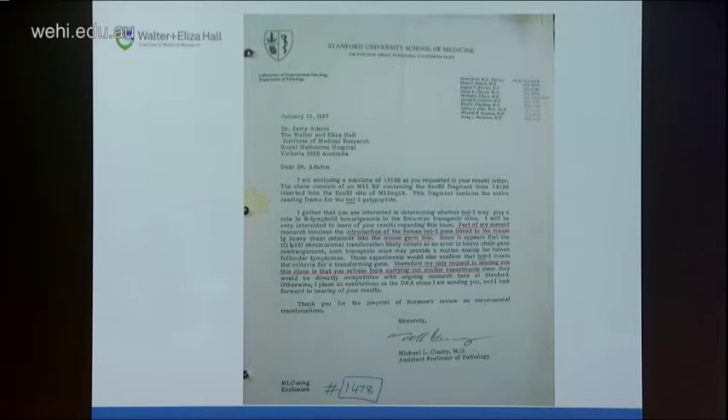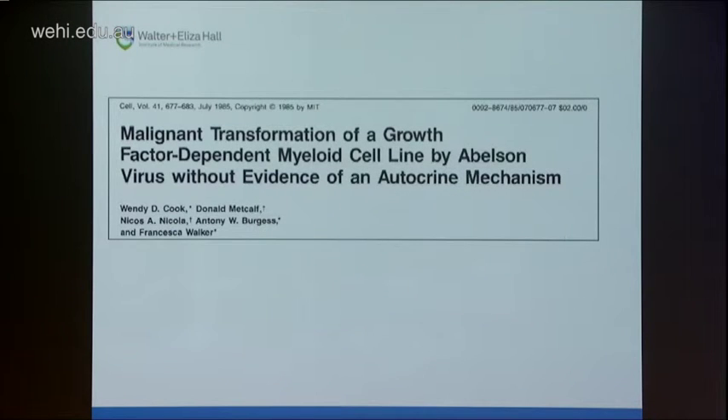Jerry had the BCL2 cDNA but couldn't generate transgenic mice, so he gave the cDNA to me and asked if I could figure out whether BCL2 is an oncogene — it's involved in translocations, but there was no proof it really was a cancer gene. In the lab at the time, a lot of people were working on FTCP1 cells, an IL-3 or GM-CSF dependent cell line produced by Don Metcalfe on sabbatical. Wendy Cook had shown that the V-ABLE oncogene, introduced into FTCP1 cells, would allow them to grow in the absence of growth factors and form tumours in mice, making FTCP1 cells an ideal system to test whether a putative oncogene could transform a normal cell into a malignant one.